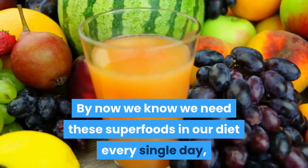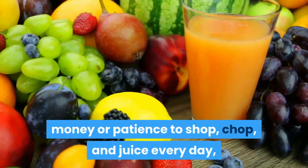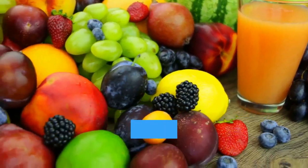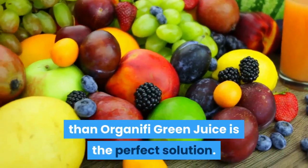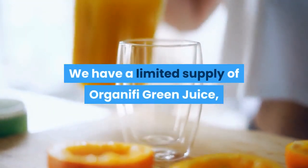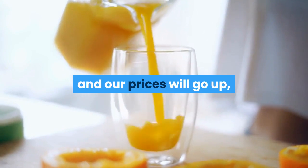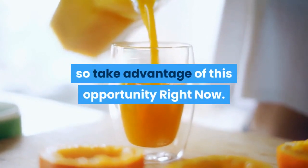By now we know we need these superfoods in our diet every single day, and if you don't have the time, money, or patience to shop, chop, and juice every day, then Organifi Green Juice is the perfect solution. We have a limited supply, and once we sell out, the secret is out and our prices will go up — so take advantage of this opportunity right now.